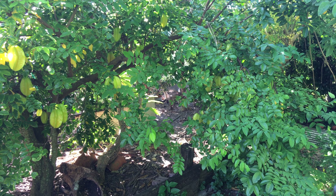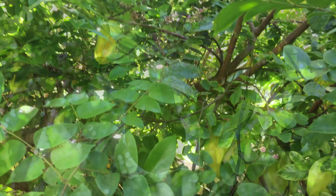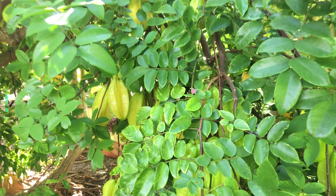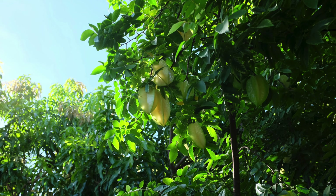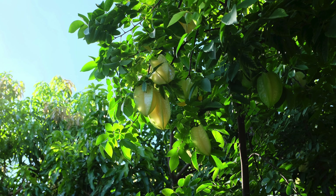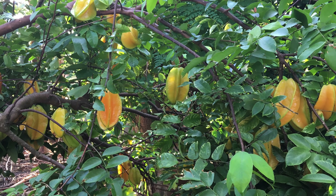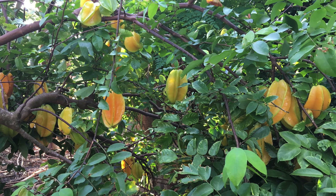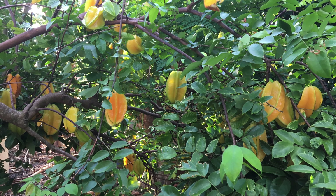Commercial growers sometimes train young branches on V-shaped trellises, which support the branches and make the fruit easier to pick. Carambola trees grow in a wide range of soils and climates. Mature trees can actually withstand temperatures to 27 degrees Fahrenheit. In excessively wet conditions, trees can develop root rot. Often plants need more iron, zinc, and manganese. It's possible to grow trees from seed, but most carambola trees in Florida are grafted. Trees grown from seed have a very vigorous upright growth habit, can take several years to fruit, and often produce inferior fruit. In contrast, grafted trees often produce fruit while still in three-gallon containers.